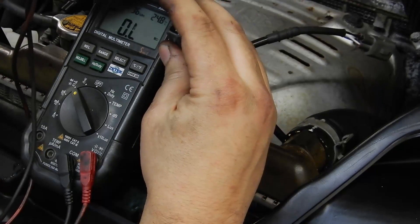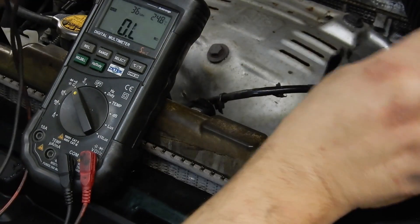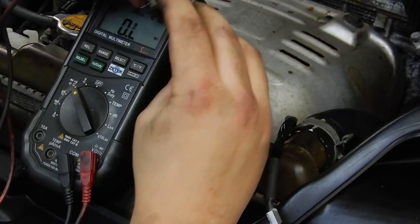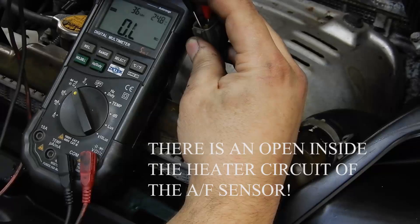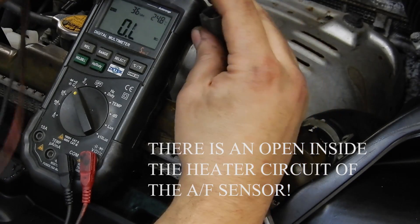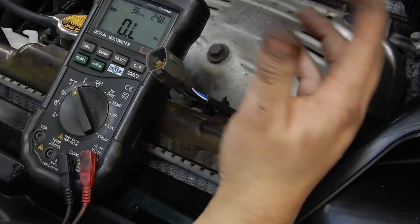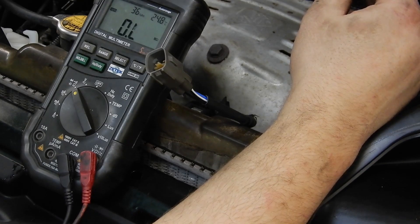This first sensor has continuity, so the heater circuit inside that sensor is okay. And this second sensor — let's check again — inside this sensor there is an open, so current cannot flow through the sensor, the sensor won't heat up properly, and it won't function properly. That's probably causing one of the banks not to go into closed loop.